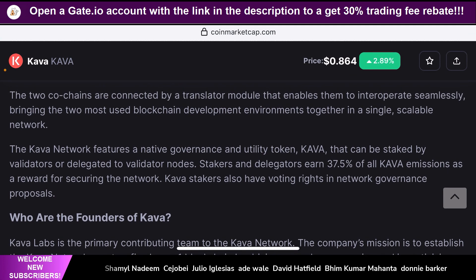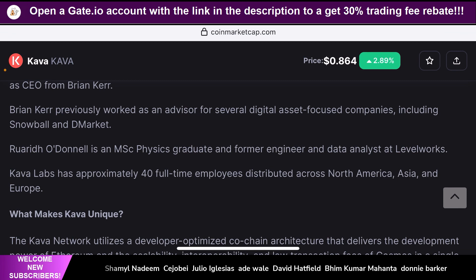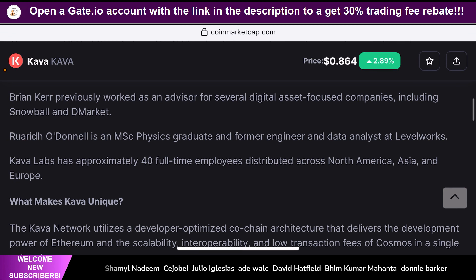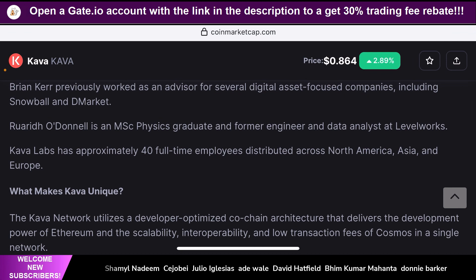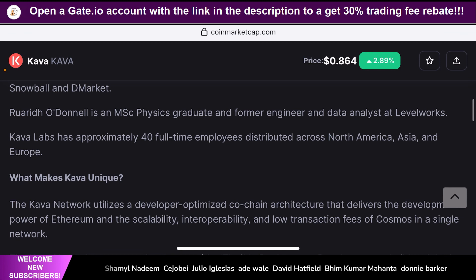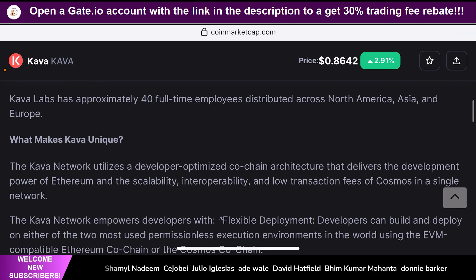I'm going to skip the founders section and go to the most important section — what makes Kava unique? So why would you choose to put your money into Kava rather than any other project? The information in this section from CoinMarketCap could be a little old because Kava has upgraded quite a bit over the past few months to a few years. But this will talk about how Kava could be a very unique investment — not only for the Coinbase listing that's coming soon for short-term gains, but also for the long-term. The Kava network utilizes a developer-optimized co-chain architecture that delivers the development power of Ethereum and the scalability, interoperability, and low transaction fees of the Cosmos ecosystem in a single platform.